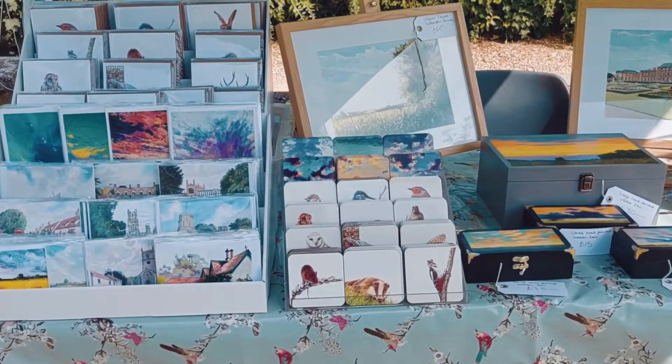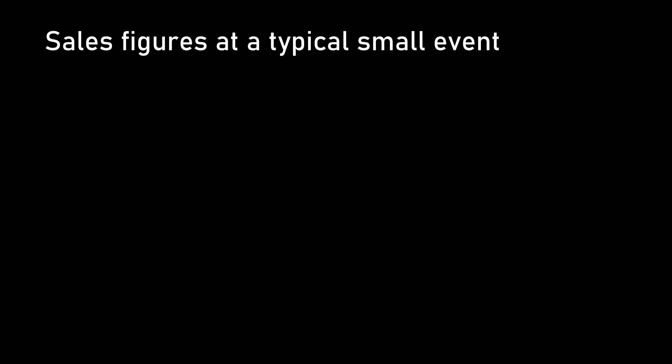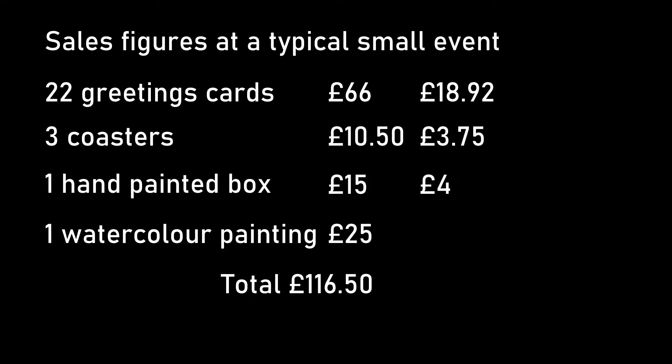Plus, you get to show off how diverse your work is. To give you an idea of the value of doing these events, here's a breakdown of my figures from spending just over two hours at a churchyard. In total, I sold 22 greetings cards, three coasters, one small hand-painted box, and an unframed A4 watercolour, giving me an income of £66, £10.50, £15, and £25 — a grand total of £116.50. My expenses were £18.92, £3.75, £4, and £2.50, which makes £29.17. So my total profit from the morning was £87.33 — not bad for a morning's work. The cost for having the stall was nothing in this case, though I did give a small donation to the church committee.